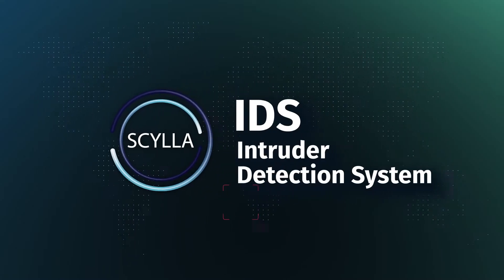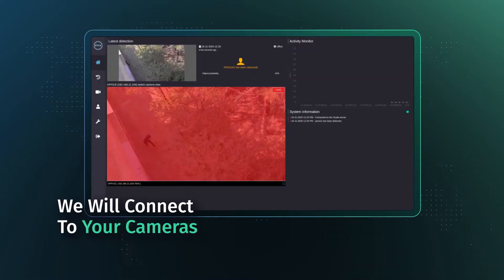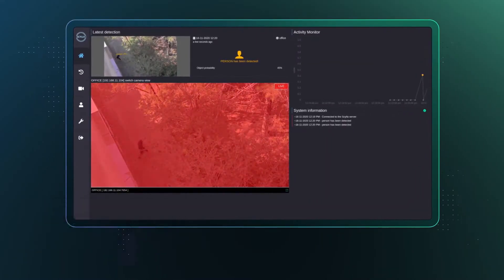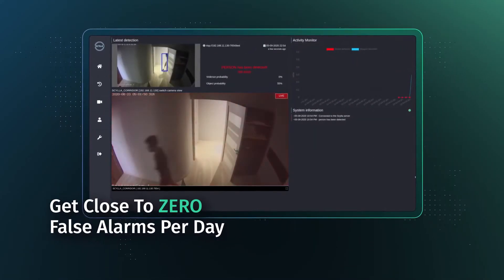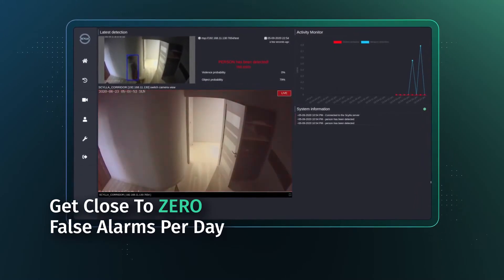Introducing Skyla IDS — Intruder Detection System. We will connect to your cameras and filter out up to 99% of false alarms. With Skyla, you will end up getting close to zero false alarms per day.